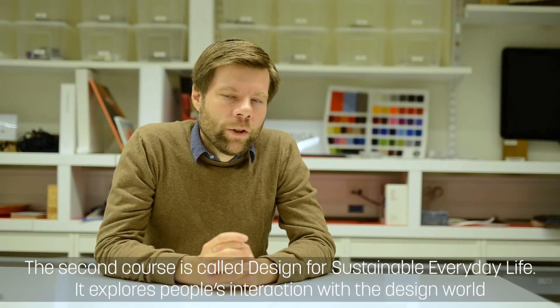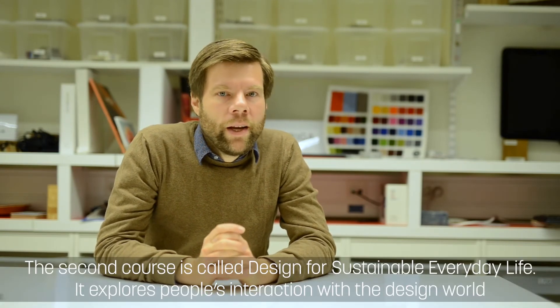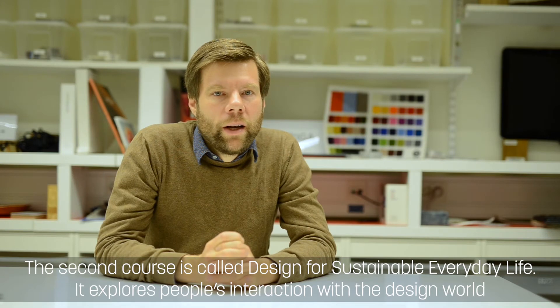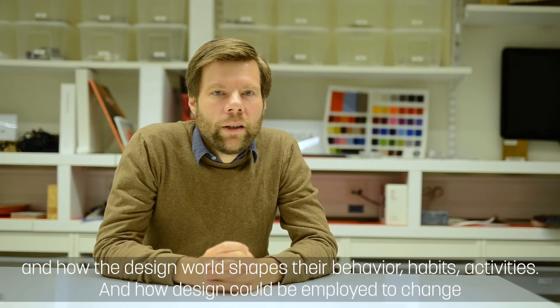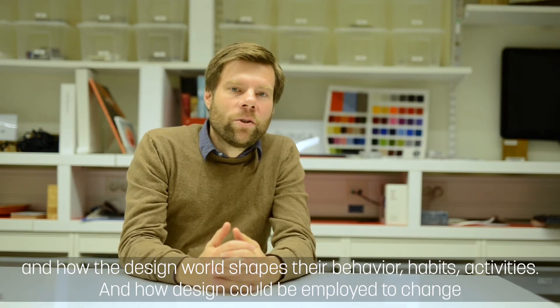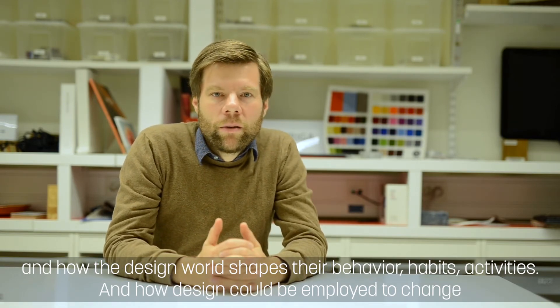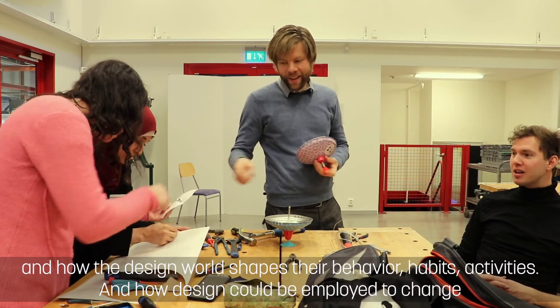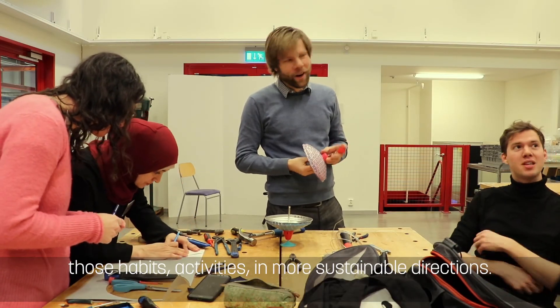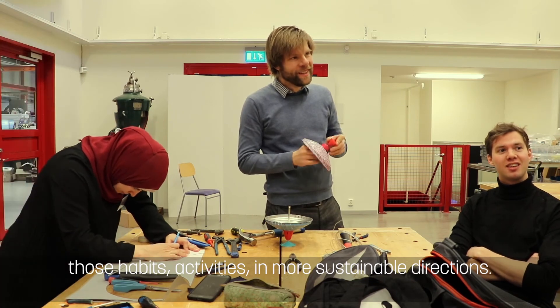The second course is called Design for Sustainable Everyday Life. It explores people's interactions with the design world and how the design world shapes their behavior, habits, and activities — and how design could be employed to try and change those behaviors, habits, and activities in a more sustainable direction.